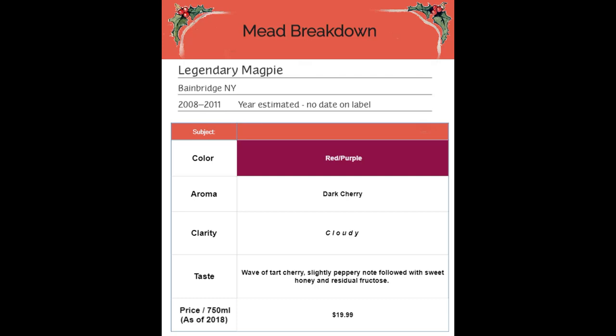This is the first melomel that we've reviewed on our channel, which is a mead that's made with both honey and fruit. We're seeing a lot of sediment in this bottle because of the tannins in the cherry. Magpie uses minimal filtration.